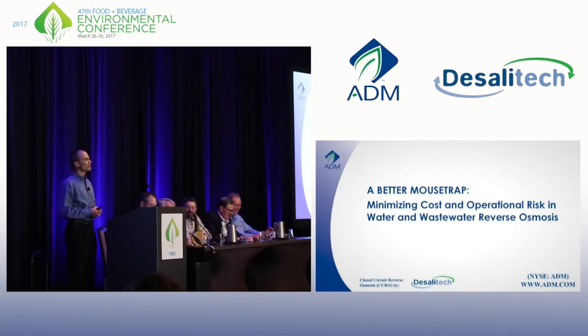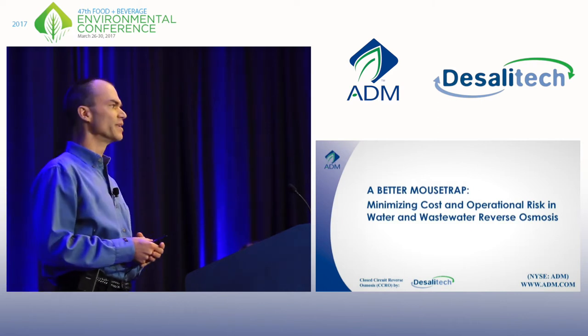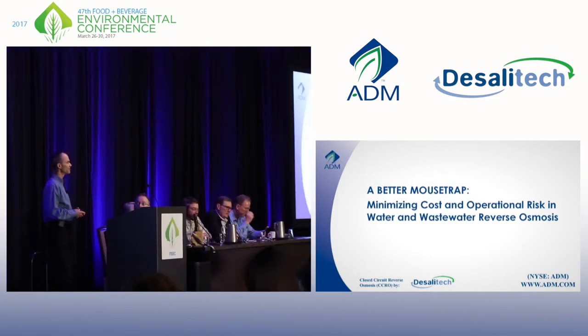I'm Mark Carroll. I'm a water and wastewater engineer with Archer Daniels Midland, commonly known as ADM. I hold a Class 4 industrial treatment license and a Class A municipal. I've been with three Fortune 50 companies in my career, the last 16 with ADM.